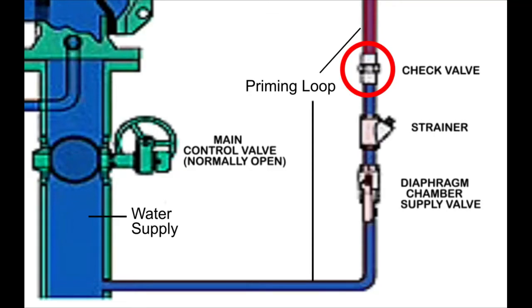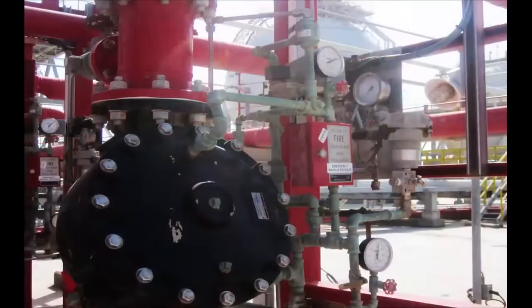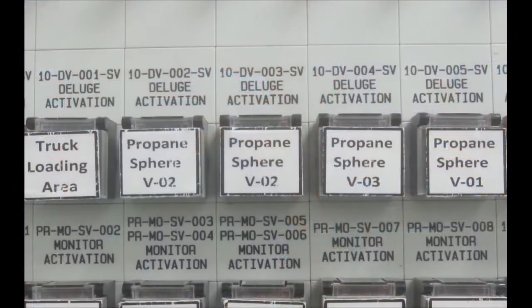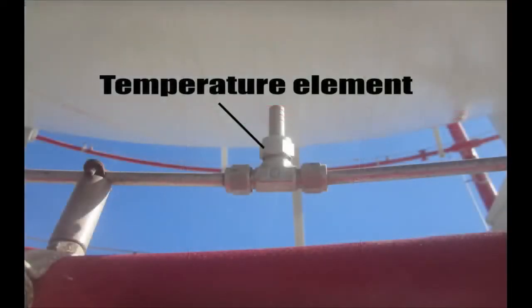There are several methods for operating the deluge valve system, all of which depend on depressurizing the priming water pressure to open the deluge valve. The deluge valve can be operated manually using the emergency release valve that is present on the priming loop. Another method for activating the deluge system is by activating the solenoid valve, also present on the priming loop. This can be activated either manually by a push button in the control room, or automatically from the fire and gas panel in case a temperature element senses high temperature on the protected equipment.